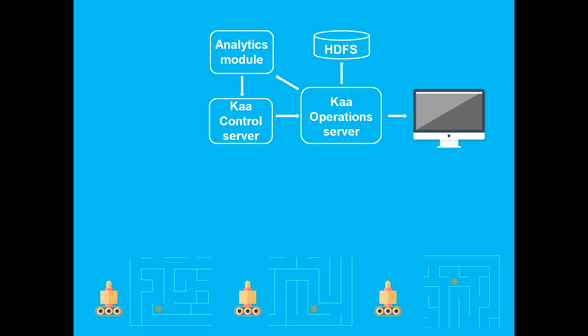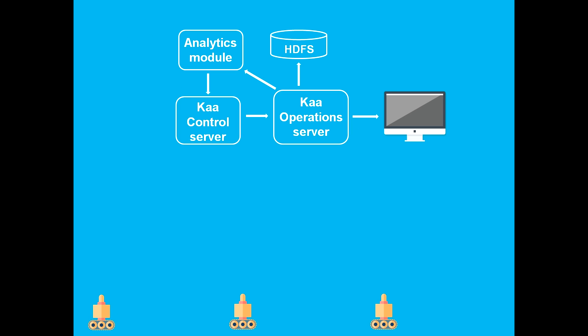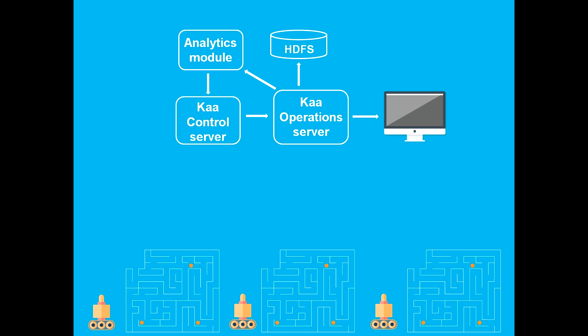At the backend, the Kaa operations server immediately fed the collected data to a small custom data processing module that stitched the observations from all robots into a unified, up-to-date map. That was published back to the robots via the Kaa configuration subsystem. Thus, not only did every robot know the part of the maze it had explored, but also all of the others' findings.